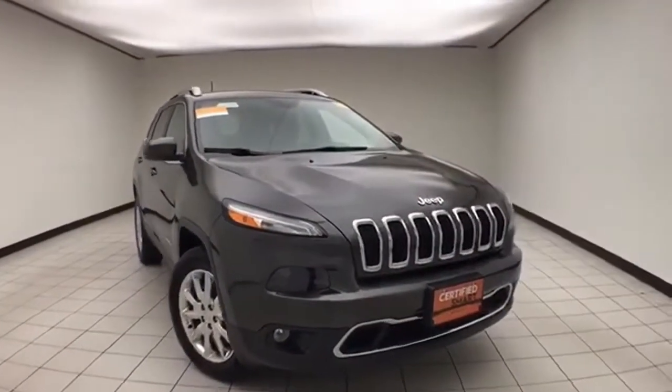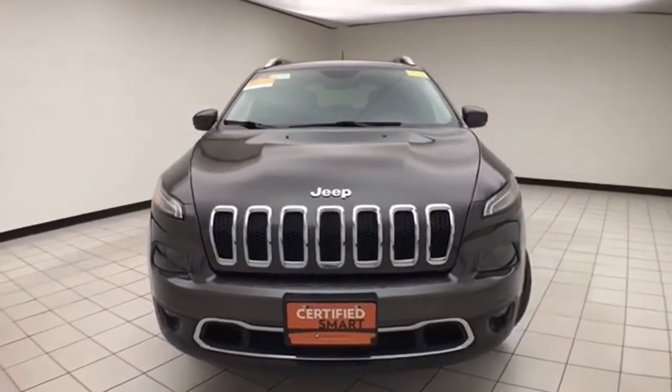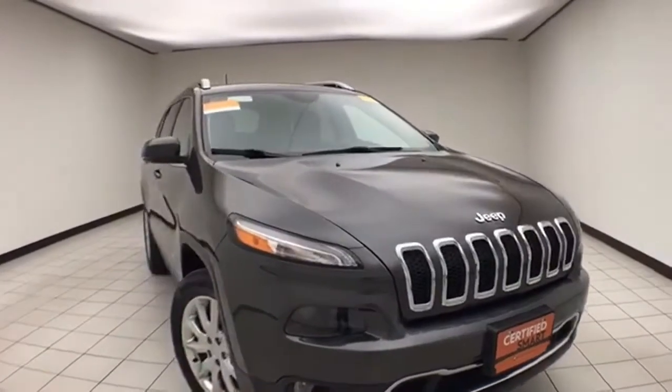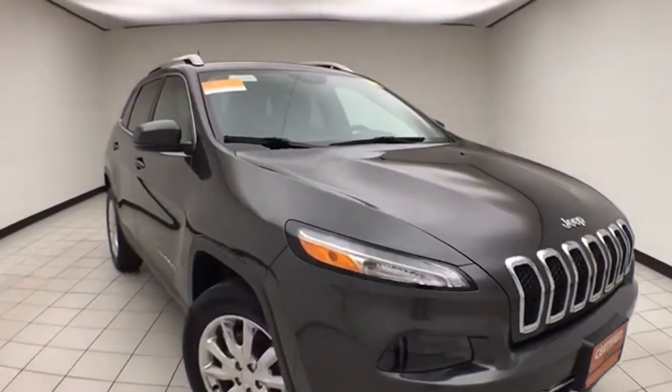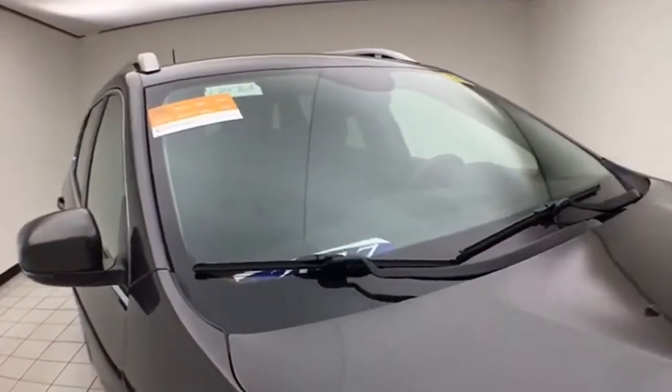Welcome to Sheboygan Chevrolet Chrysler Center. Today's special is a Chrysler Group Certified 2017 Jeep Cherokee Limited 4-Wheel Drive. Stock number E2476A. 31,000 miles on this one owner, local trade, with a clean AutoCheck history report. We sold this Cherokee brand new.